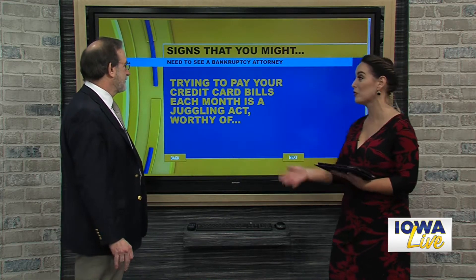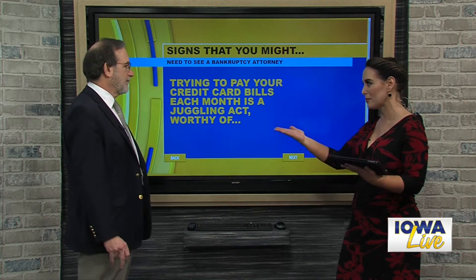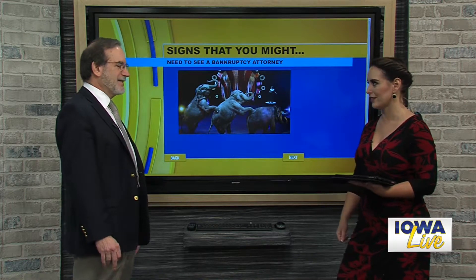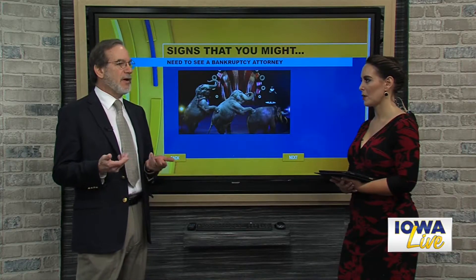Trying to pay those credit card bills, especially if they're stacking up high, each month becomes a juggling act — it can even feel like a three-ring circus. It usually boils down to one spouse having the responsibility of paying the bills. They open them up and write out payments until the money's gone. They get paid a couple more weeks later and try to decide which ones to pay, but there's not enough money to go around. Some get left off, and they fall two months behind. It just starts to pile up when you're trying to manage all this credit card debt, and then they need to call me.